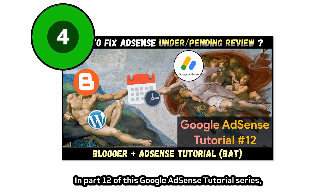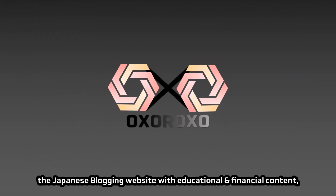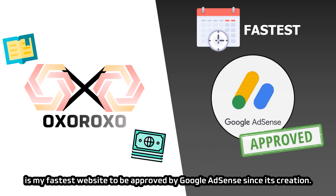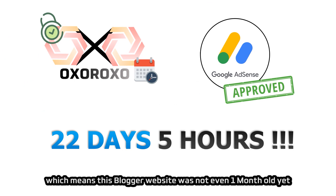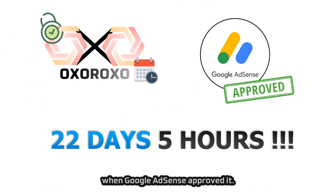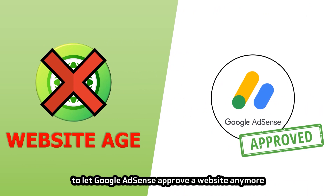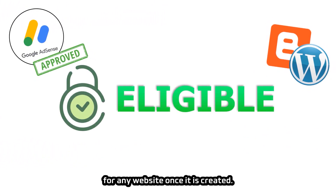In Part 12 of this tutorial series, you can see most of my Blogger websites were approved by AdSense when they were around 1 month old. Oxoroxo, my Japanese blogging website, is my fastest approval — the whole process took just 22 days and 5 hours, meaning it was not even 1 month old. So website age is not a factor for AdSense approval in most countries anymore. You are eligible to get Google AdSense approval for any website once it is created.